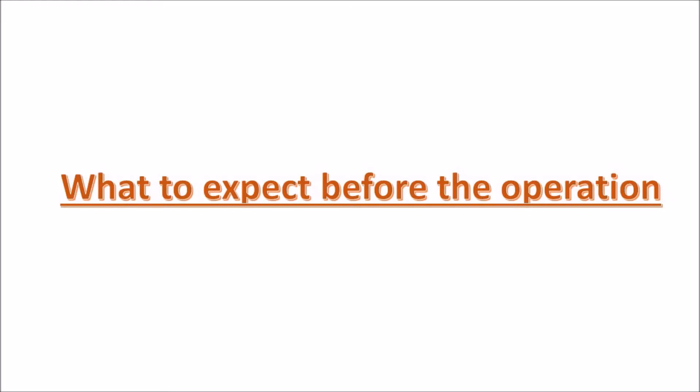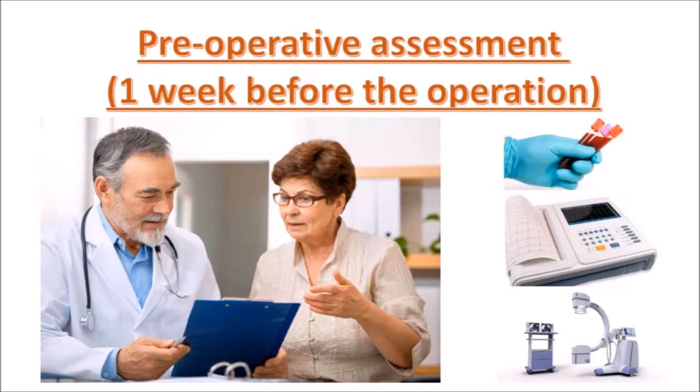What to expect before the operation? One week before the operation, you will have a pre-operation assessment at the knee clinic with your doctor. Your doctor will take bloods, do an ECG and an x-ray, and do pre-operative planning like ordering of implants. We will also take informed consent from the patient and explain the procedure, its complications, and answer any questions you may have.